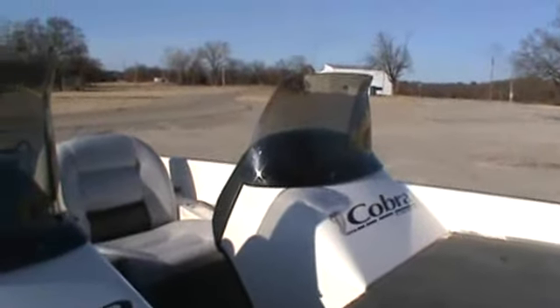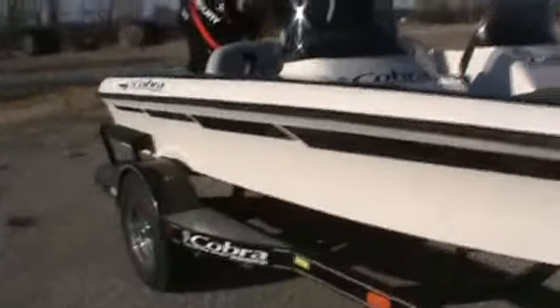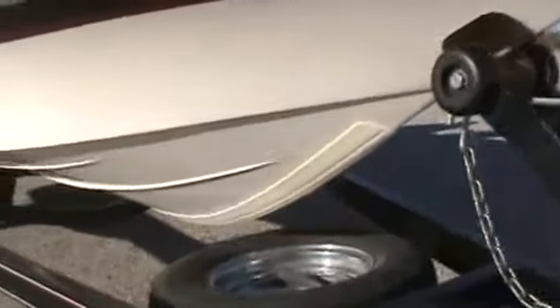If you want a really nice smaller boat, this will definitely work for you. Very, very nice. You can see the hull here — just not scratched up much at all.